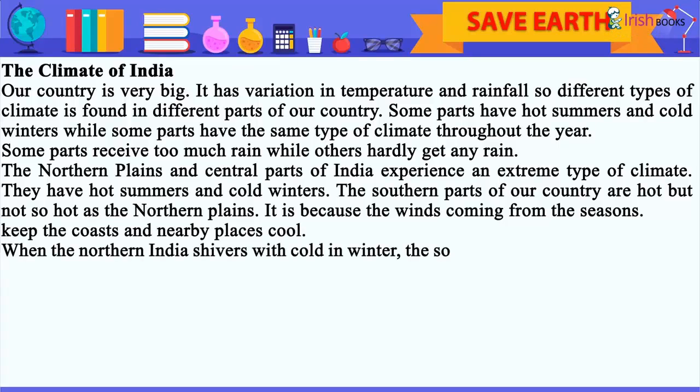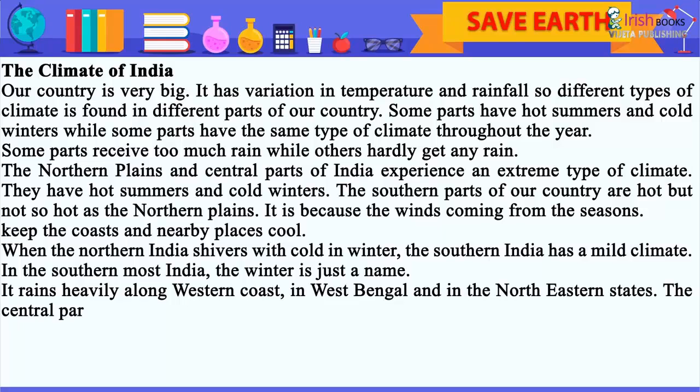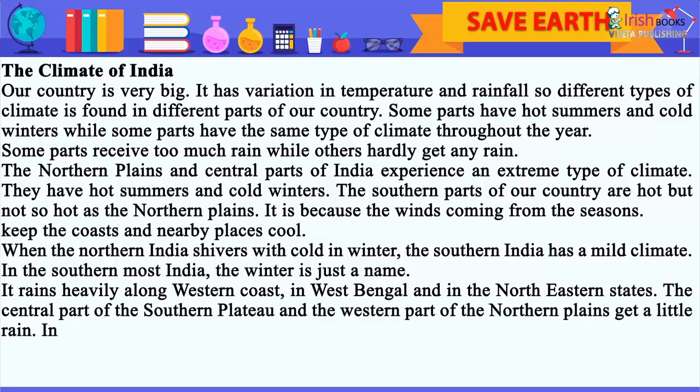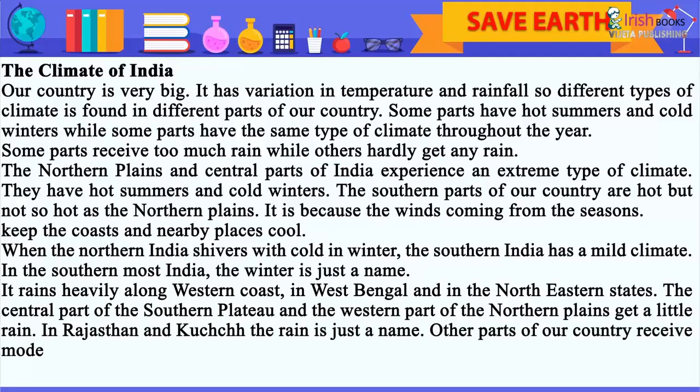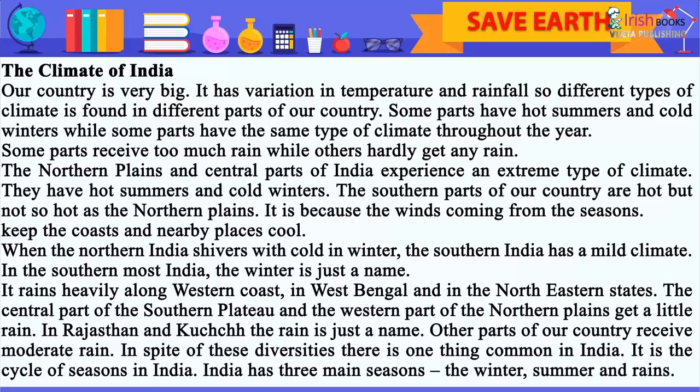When Northern India shivers with cold in winter, Southern India has a mild climate. In the southernmost India, the winter is just a name. It rains heavily along the western coast, in West Bengal, and in the northeastern states. The central part of the Southern Plateau and the western part of the Northern Plains get a little rain. In Rajasthan and Kutch, the rain is just a name. Other parts of our country receive moderate rain. In spite of these diversities, there is one thing common in India: it is the cycle of seasons. India has three main seasons: winter, summer and rains.